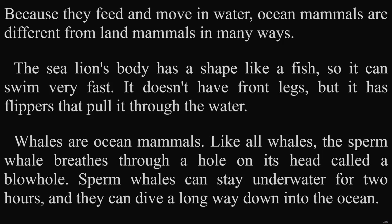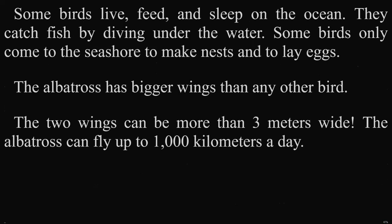Whales are ocean mammals. Like all whales, the sperm whale breathes through a hole on its head called a blowhole. Sperm whales can stay underwater for two hours, and they can dive a long way down into the ocean. Some birds live, feed, and sleep on the ocean. They catch fish by diving under the water. Some birds only come to the seashore to make nests and to lay eggs. The albatross has bigger wings than any other bird. The two wings can be more than three meters wide, and the albatross can fly up to 1,000 kilometers a day.